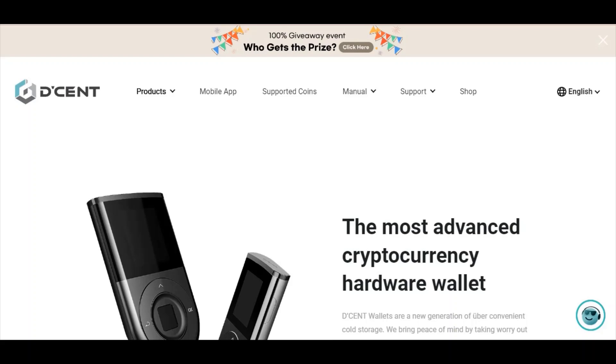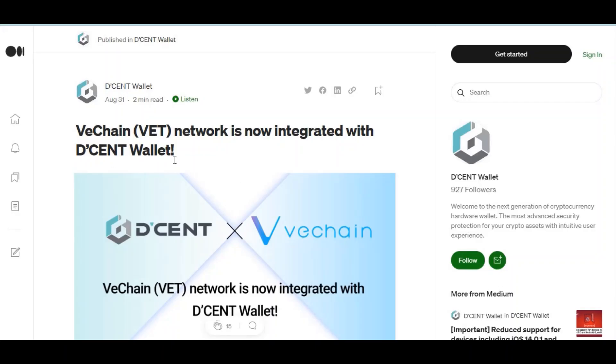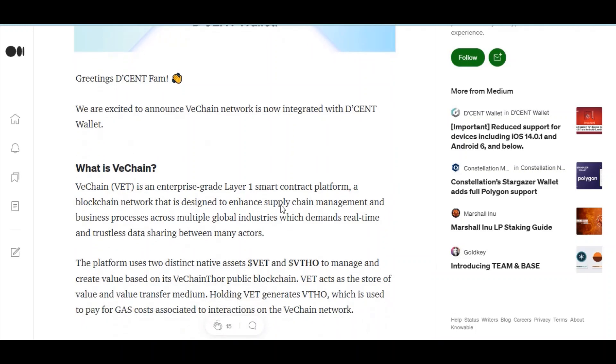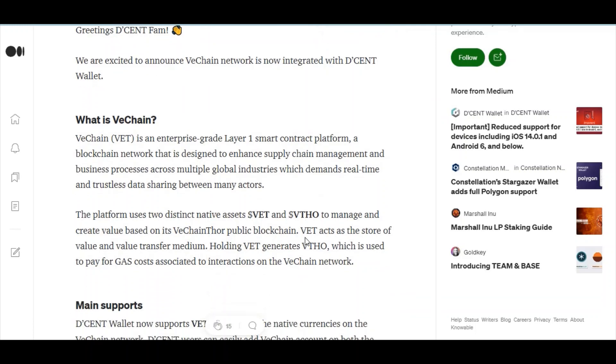Now to today's video: VeChain Network is now integrated with Dcent Wallet. We are excited to announce that VeChain Network is now integrated. VeChain is an enterprise-grade, layer-one smart contract platform — a blockchain network designed to enhance supply chain management and business processes across multiple global industries, which demand real-time and trustless data sharing between many actors. The platform uses two distinct native assets.